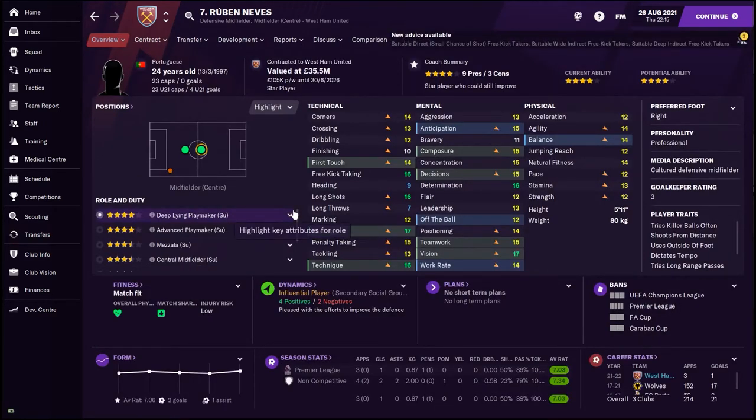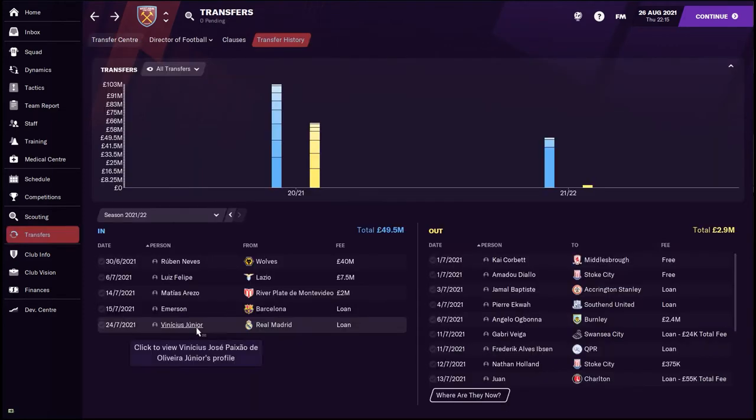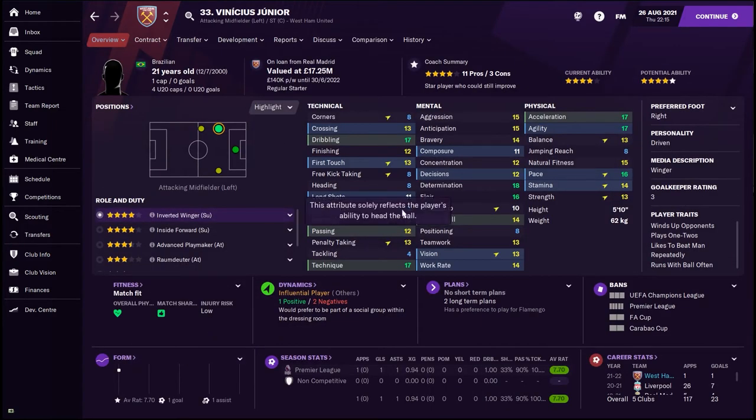As well as Urfan in the middle, we've also managed to persuade Ruben Neves to leave Wolverhampton Wanderers and come join us at West Ham. Again, a phenomenal footballer — a cultured defensive midfielder with a professional personality. He should be a really really good signing for us: 14 first touch, 17 passing, 16 technique, 17 vision means that this guy with the ball at his feet is going to be deadly.